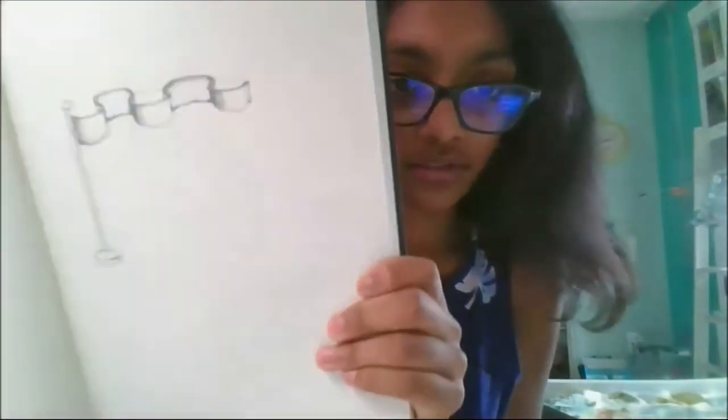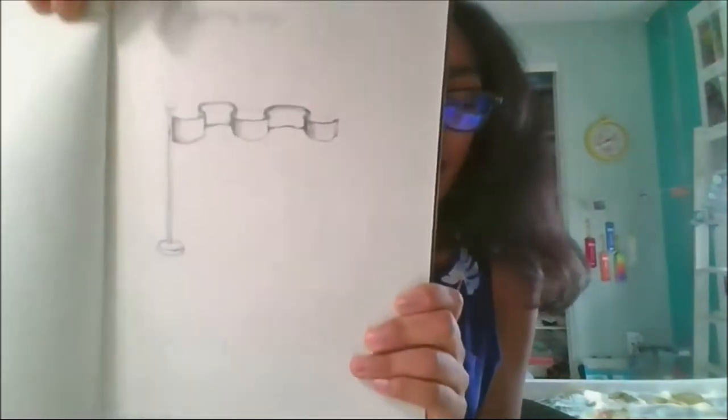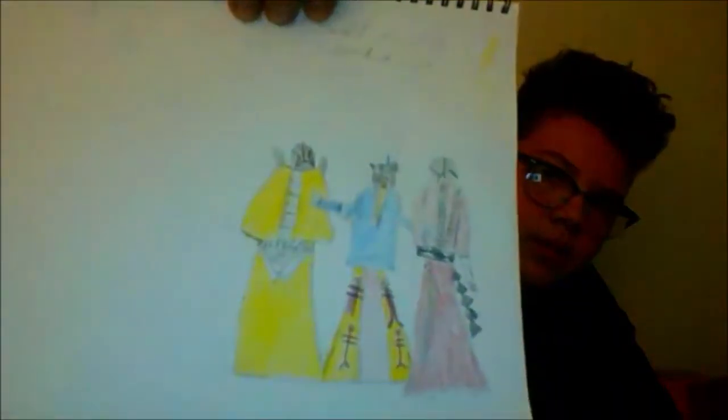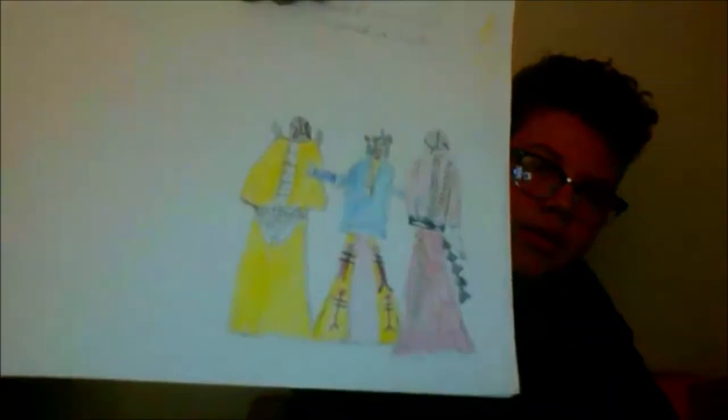My last favorite one was the rippling flags lesson. I really like how cool it looks — with the flag it looks like it's actually moving. I drew this one by Black Hawk; I didn't finish it because it took a while, but it's pretty nice and it's one of the best drawings I've ever drawn.